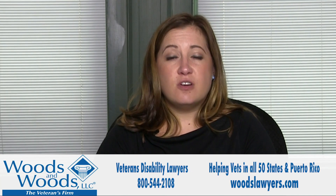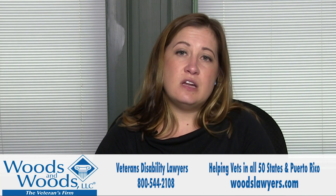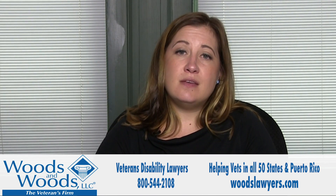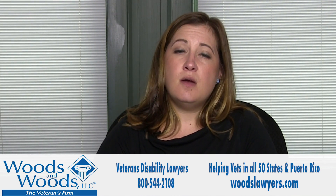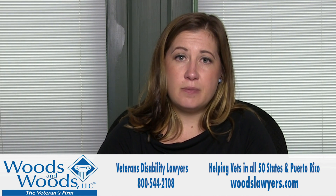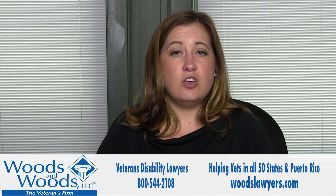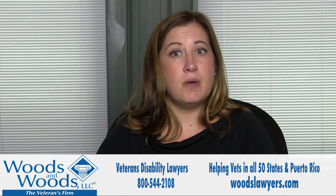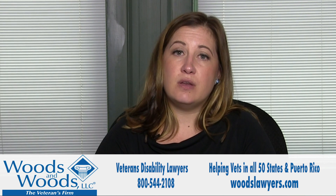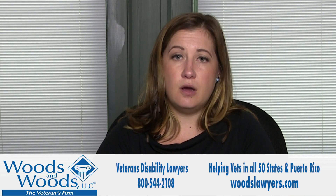If you have been granted service connection, granted an increased rating, or you've been denied, you may still want help with these claims. Perhaps the rating that you were assigned isn't high enough to properly compensate you for your limitations — you can appeal this for an increased rating. These also must be appealed within one year. If you've been denied unfairly, you also need to appeal within one year.